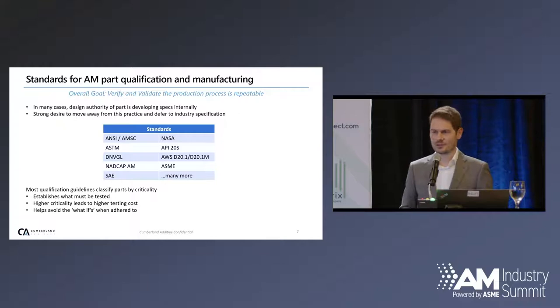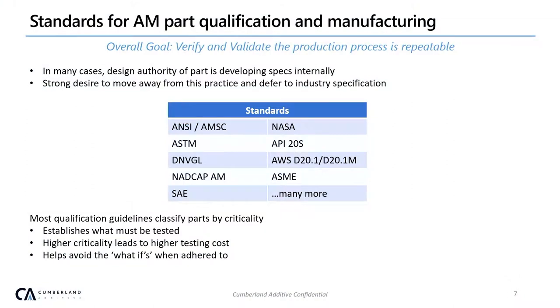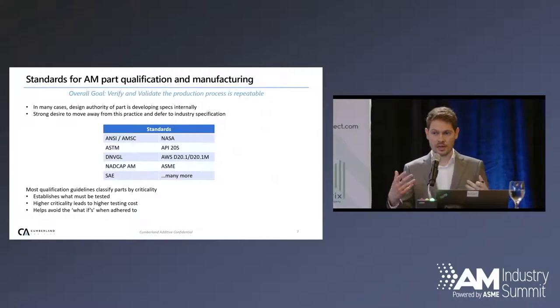In terms of standardization, there are tons of standardization bodies out there — many are named in the table here. The main point is that you've got to stick with one and select the one that most closely fits your business need. There seems to be a generalized consensus about how they're structured, although by industry, by focus, and by criticality of parts there are differences. If you end up with a standardization body that is over-speccing compared to your need, you're just paying more money without getting more value. These standards help establish between supplier and customer what has to be tested and eliminate the what-ifs that come up in the process.